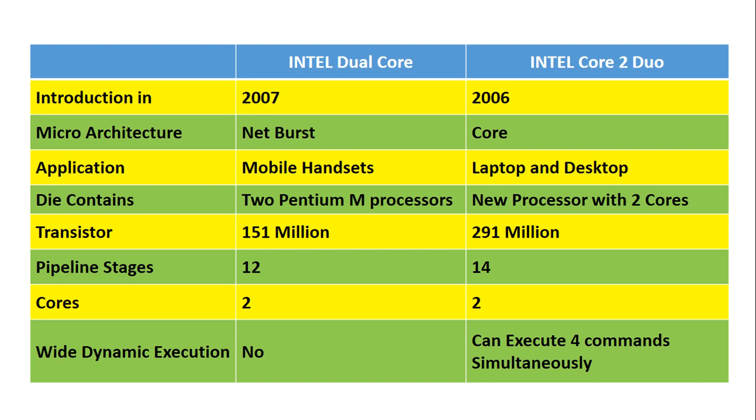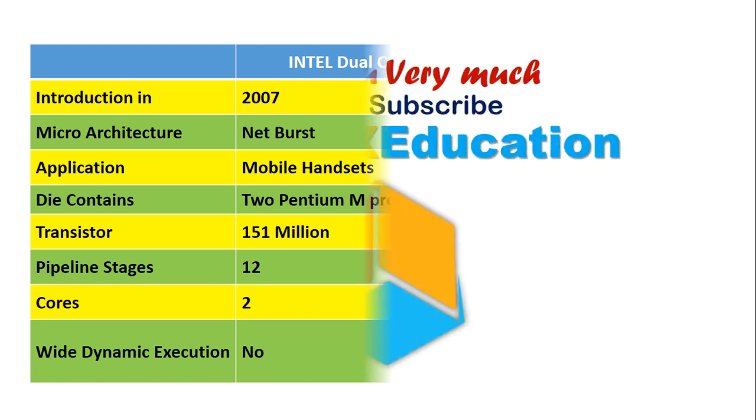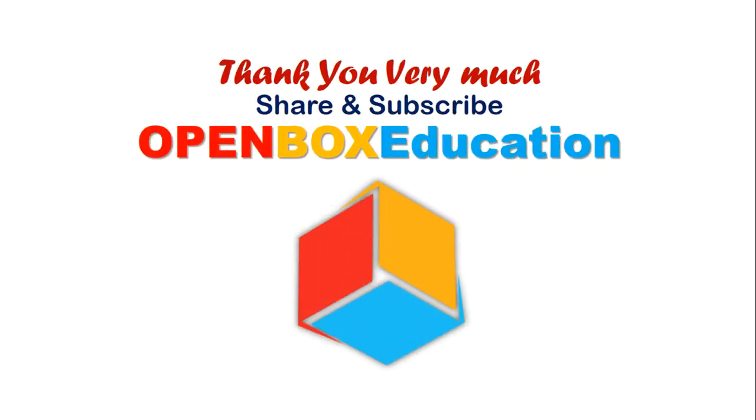Comparison of Dual Core and Core 2 Duo processors.